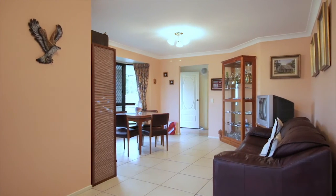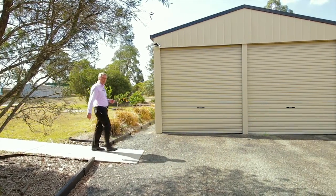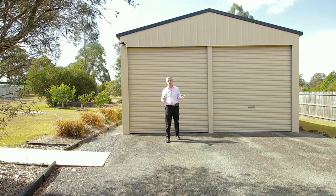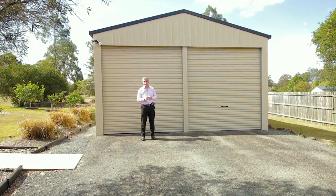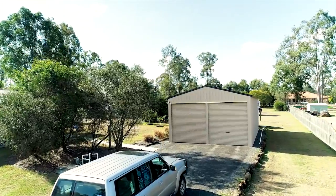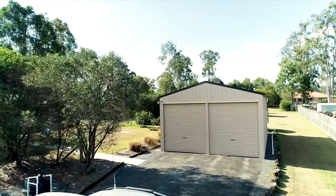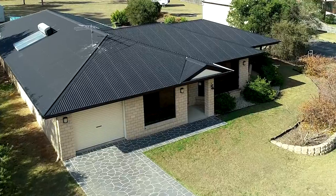Moving outside — if you're going to have a shed, I'd recommend you have a big one, and I think this one ticks all the boxes. What I particularly like is the extra height: it's powered with higher-than-standard doors, so perfect for a ute or campervan. It measures 10.5 meters deep by 6 meters wide and even has its own water tank.